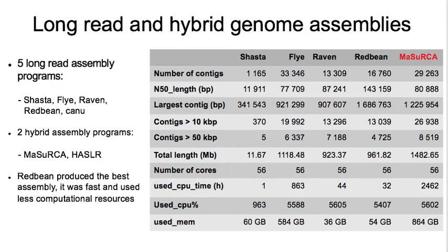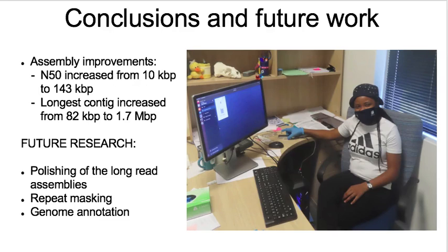Of the four long-read assemblies, Redbean produced the best assembly. It was fast and used less computational resources. Using long reads for the rooibos genome reassembly dramatically improved genome contiguity. The N50 increased from 10 kilobase pairs to 143 kilobase pairs, and the longest contig length increased from 82 kilobase pairs to 1.7 megabase pairs.